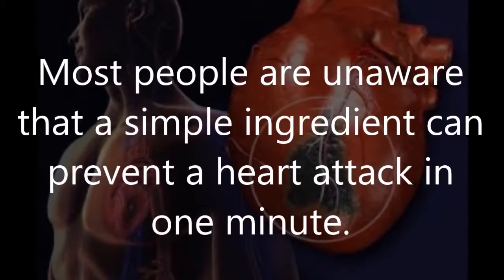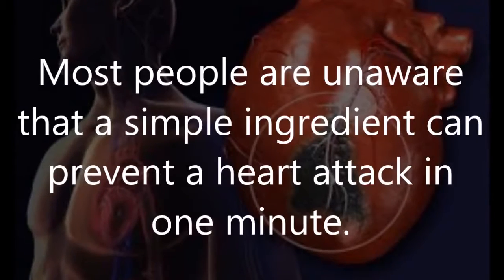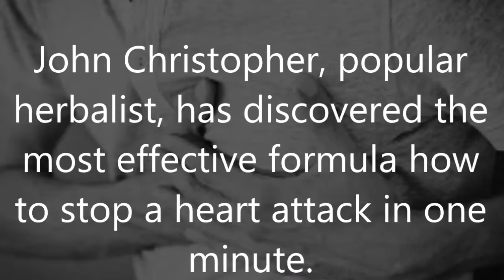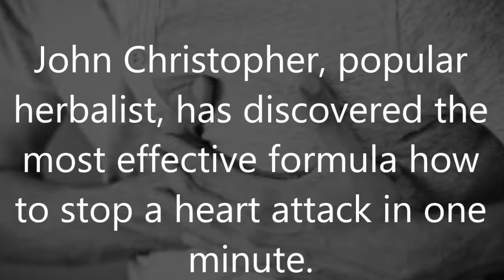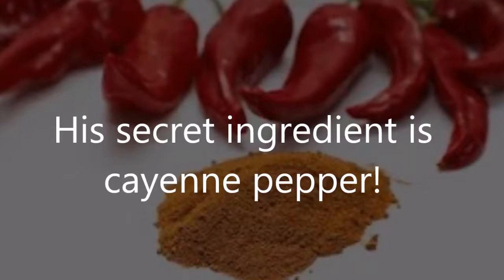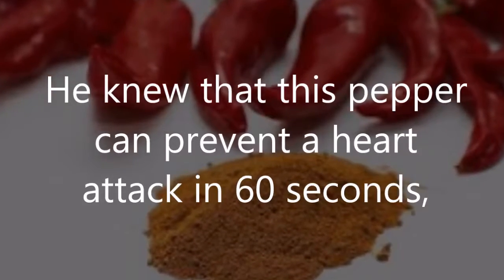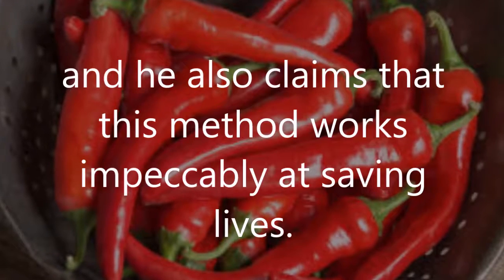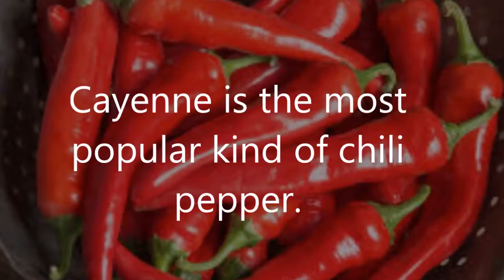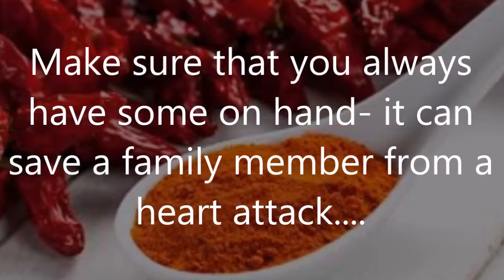Most people are unaware that a simple ingredient can prevent a heart attack in one minute. John Christopher, a popular herbalist, has discovered the most effective formula to stop a heart attack in one minute. His secret ingredient is cayenne pepper — he knew that this pepper can prevent a heart attack in 60 seconds, and he claims that this method works impeccably at saving lives.